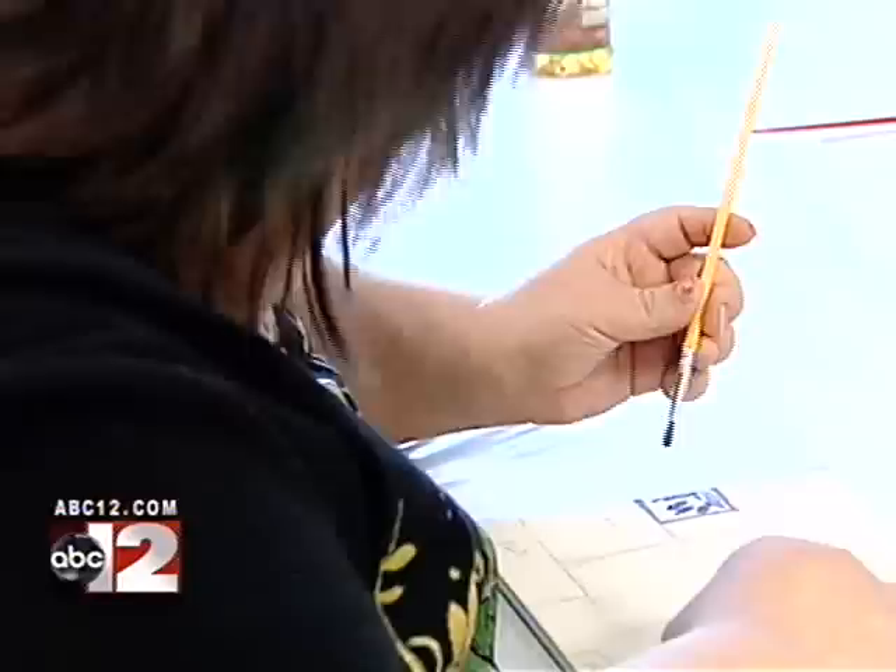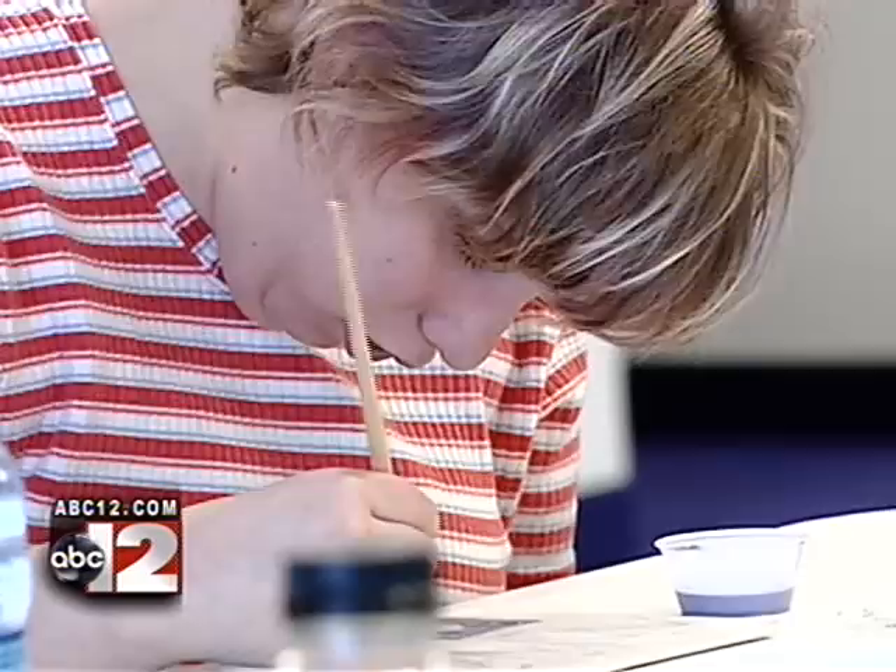Genesee Intermediate School District students have created other murals for GISD facilities that serve students with special needs. This is the first one to be placed in a high-traffic business location. What skills can they pick up from this?